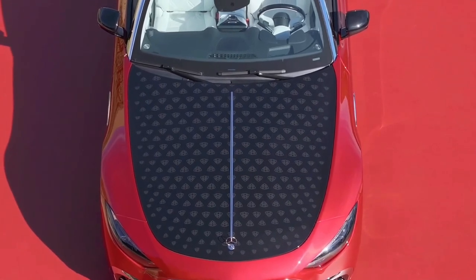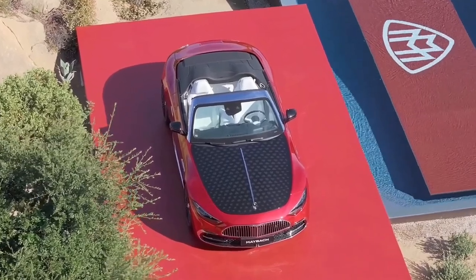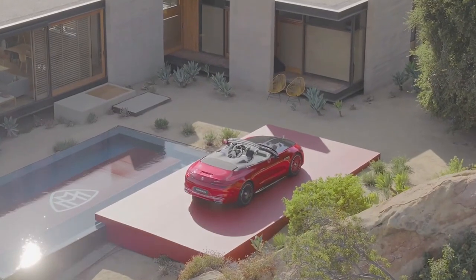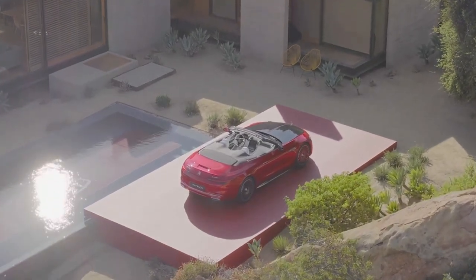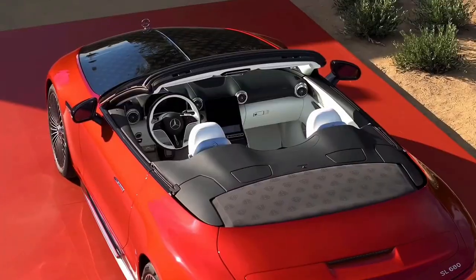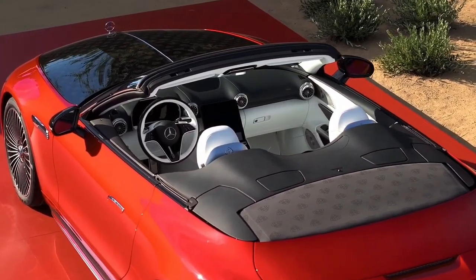The new Mercedes-Maybach SL 680 interprets the iconic silhouette of the SL in a unique way. Exclusive details give it an unmistakable Maybach treatment. Discover the bonnet with Maybach Pattern 1, a trim variant, and the typical Maybach chrome grille.